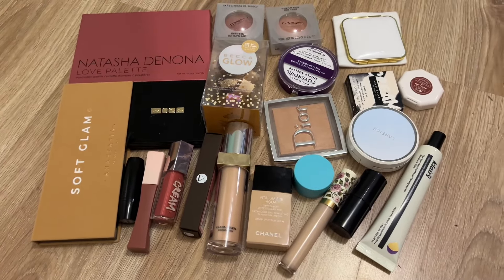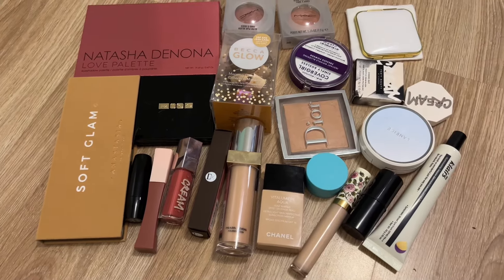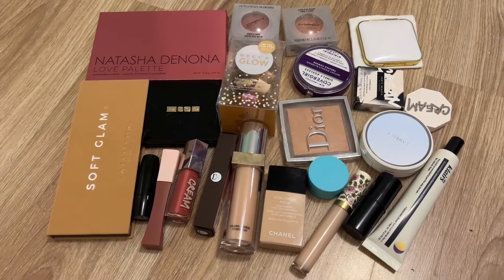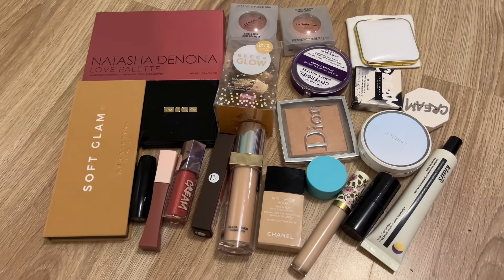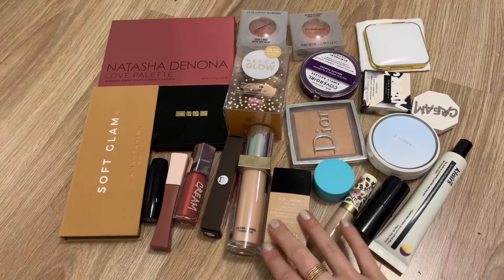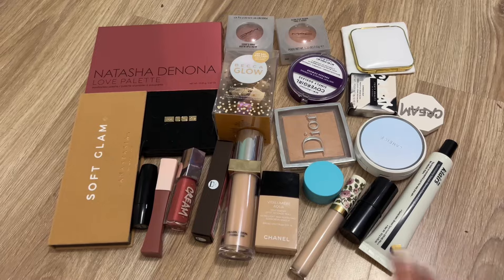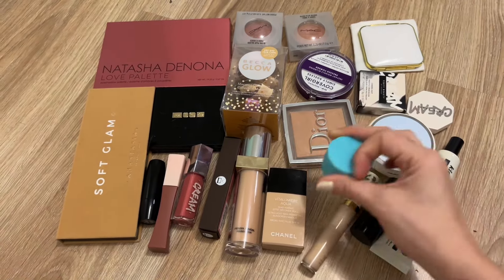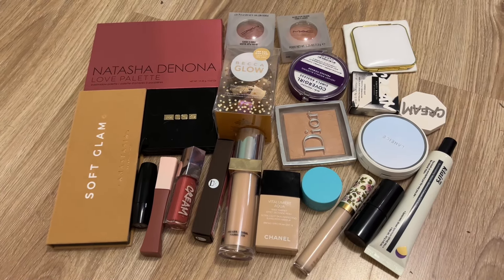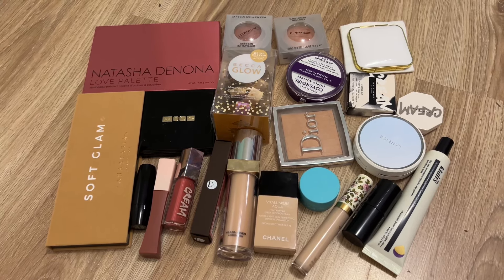Here's everything I'm going to be trying and testing for the next month. It's a little more than I'm used to — I have more foundations and blushes than normal — but I still think I'll get good use out of everything. Especially with this primer, I want to find out if I like it and get rid of the full size if I don't. I'm excited about these products. That's where I'll leave you — I hope you're having a great one, and I'll see you in my next video!